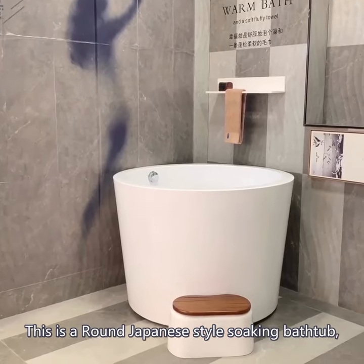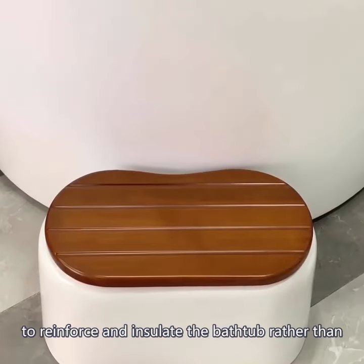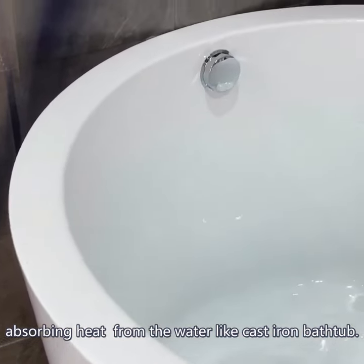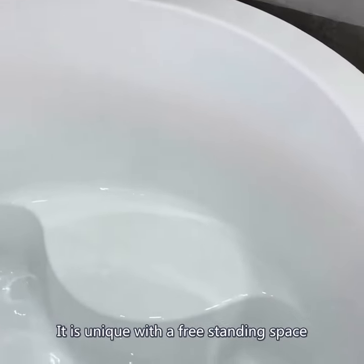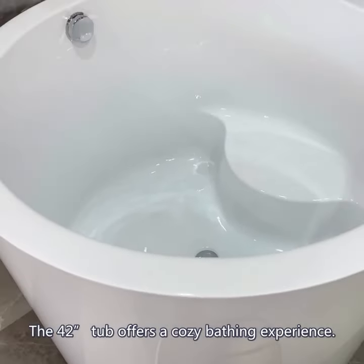This is a round Japanese-style soaking bathtub. It starts with a layered technology to reinforce and insulate the bathtub, rather than absorbing heat from the water like a cast iron bathtub. It is unique with a freestanding design and integral seat. The 42-inch tub offers a cozy bathing experience.